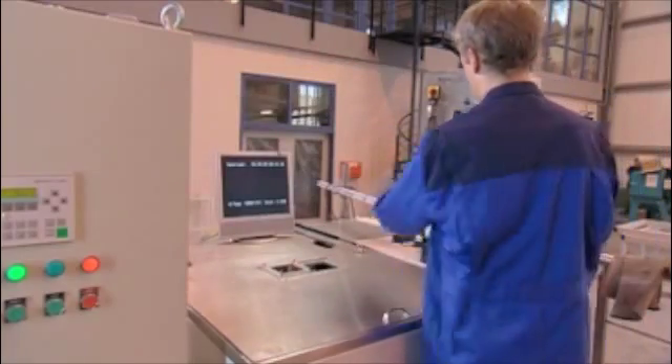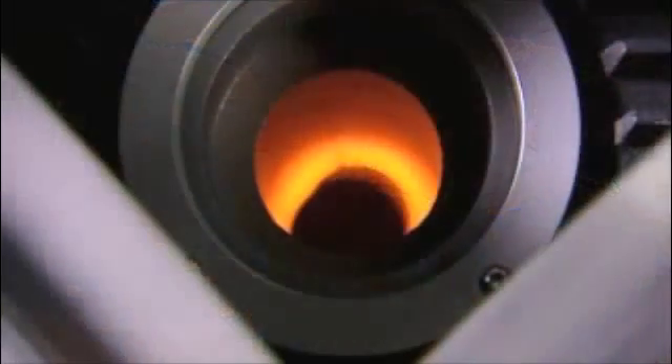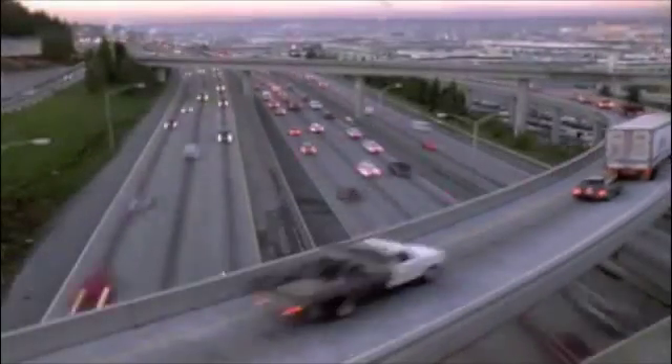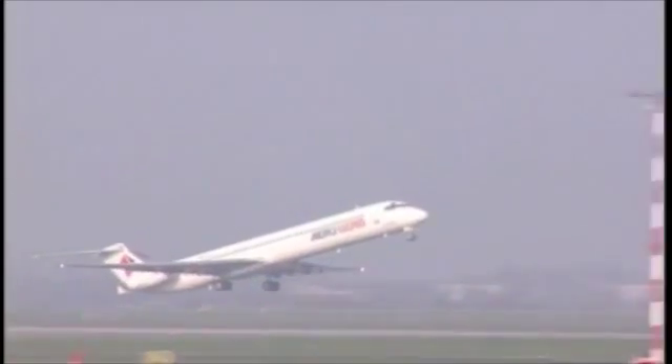One example of AXESS's outstanding achievements has been the production of complex castings made from gamma-titanium aluminide, a state-of-the-art material, in a centrifugal investment casting process. In the automotive and aerospace sectors, the possibility of casting complex components in gamma-titanium aluminide presents a considerable competitive advantage.